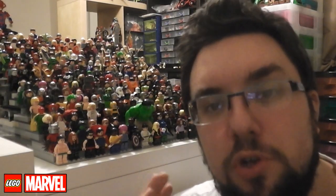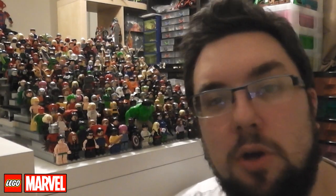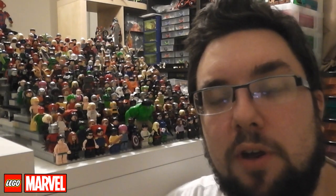Hi guys, it's MJ here with a quick news update. We have got some news from the London Toy Fair. Brickfanatics.co.uk have seen the sets and have provided some details.